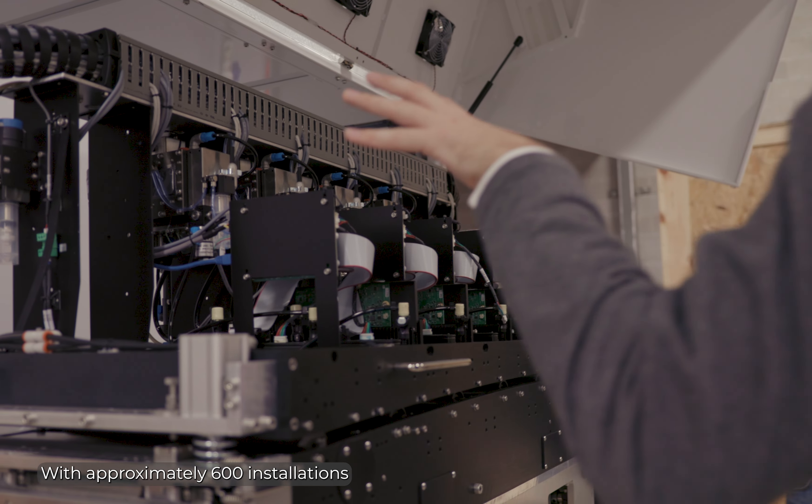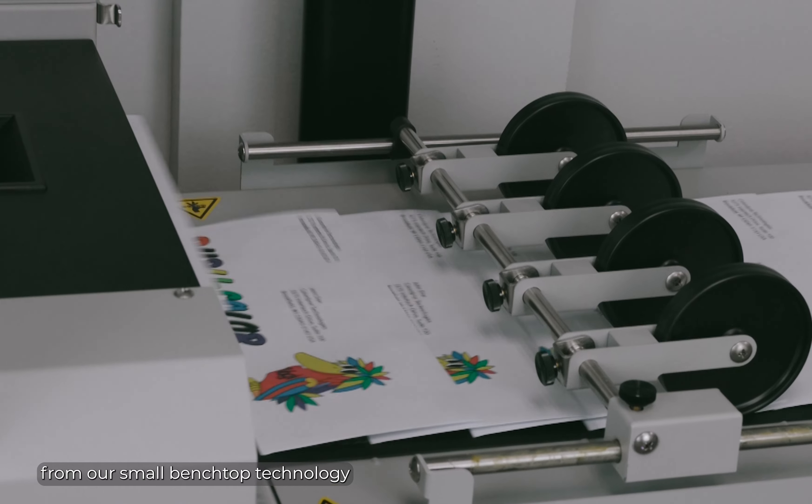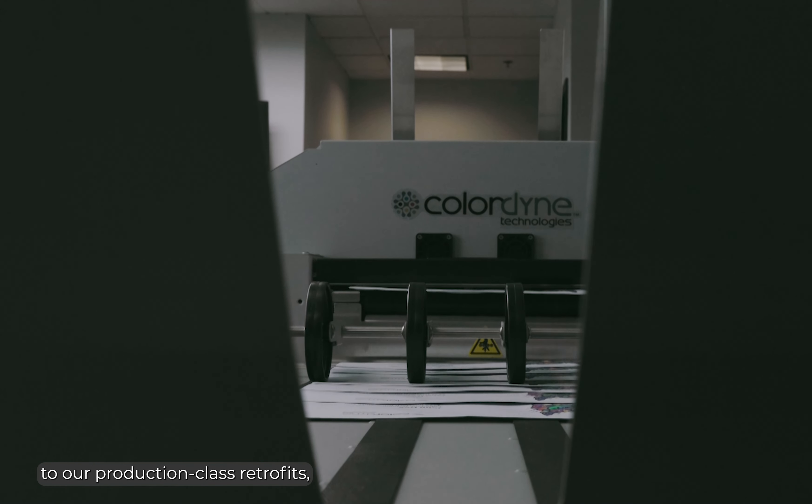With approximately 600 installations in 35 countries worldwide, ranging from our small benchtop technology to our production class retrofits.